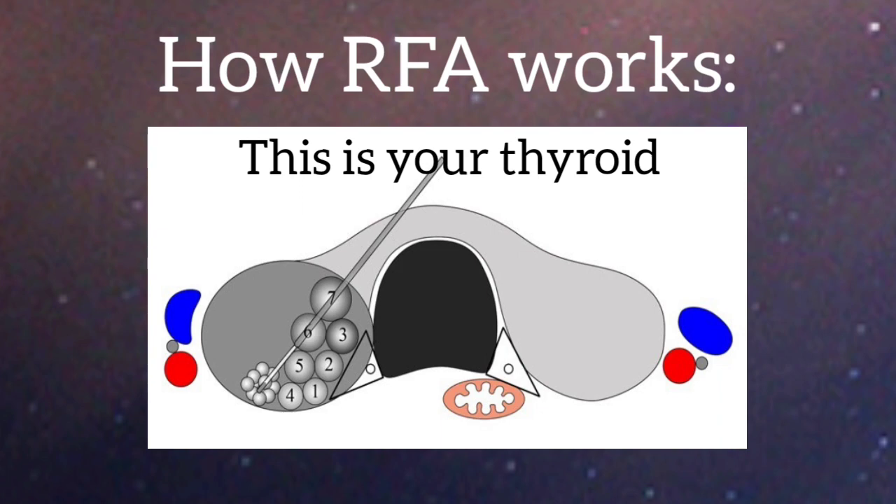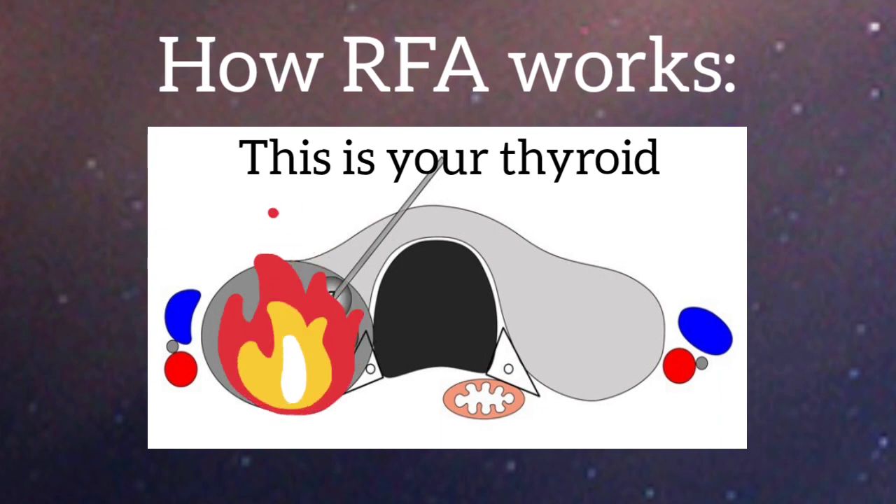During the ablation, sometimes patients will feel a popping sensation as the nodule is being ablated. From what I understand, this is normal and actually a good sign that the nodule tissue is ablating properly.